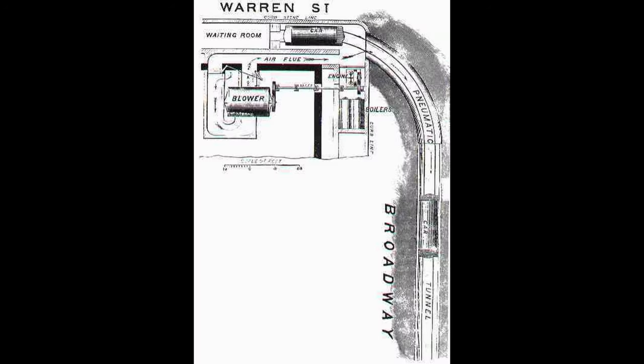Shortly after the tunnel was complete, the Beach Pneumatic Transit Company would sparkle up the basement of 260 Broadway for public access. During the end of 1869, the company also installed the remaining technology including the blower, engines, and boilers. I'd also like to note that the popular story that this subway was built in complete secrecy is most likely a false conception, since Broadway was one of the busiest streets in New York at the time.